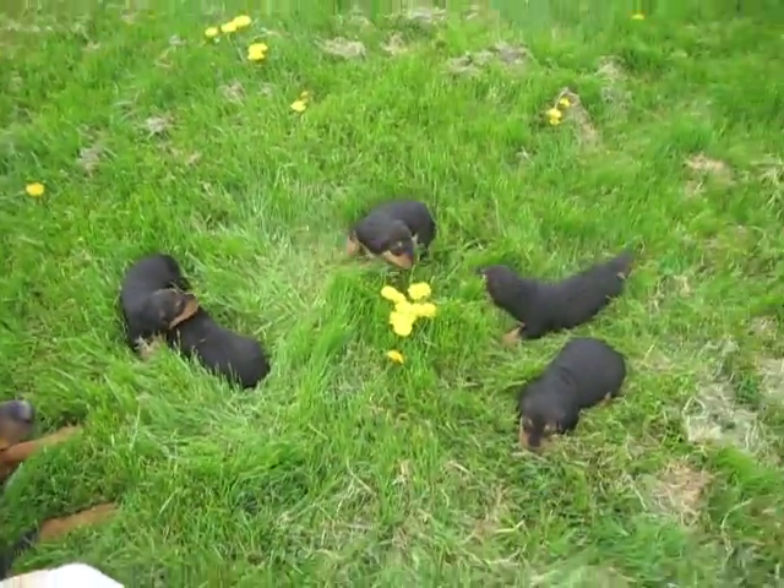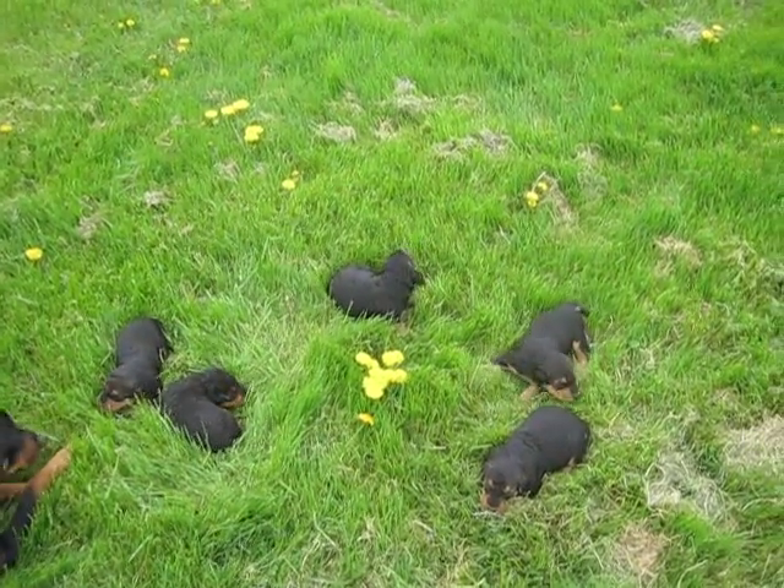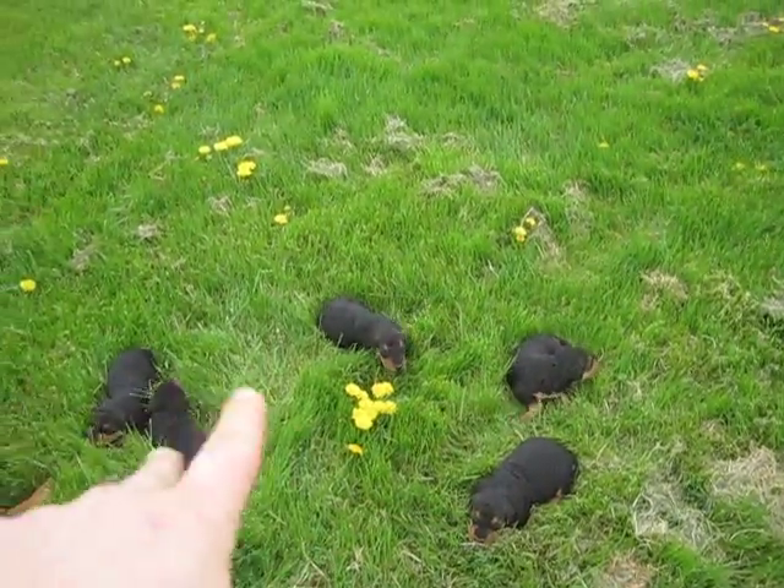So you can kind of see the size difference. Two females and three males.